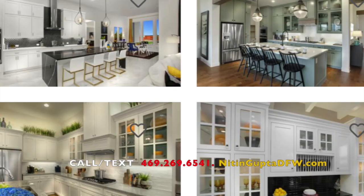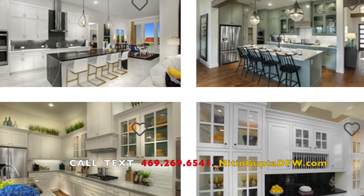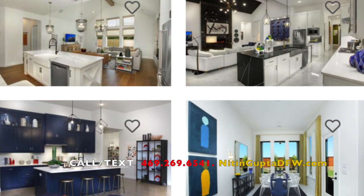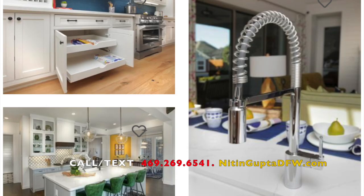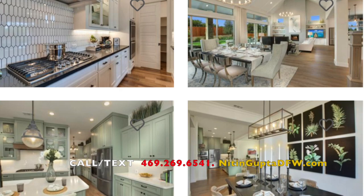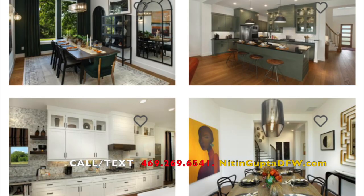Grease Homes is one of the builders in the Painted Tree community. Grease Homes is an award-winning builder recognized as one of the top luxury production home builders in the Dallas Fort Worth Metroplex. Grease Homes has been family owned and operated since 1928. They will be offering multiple floor plans in this community starting at $650,000 and will start selling homes in the Painted Tree community in 2023.